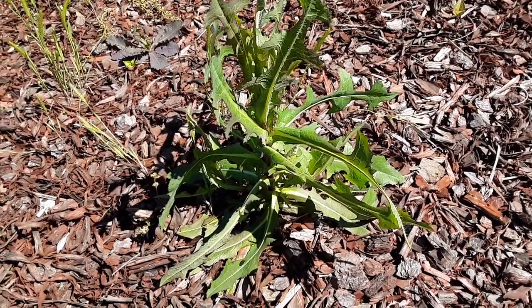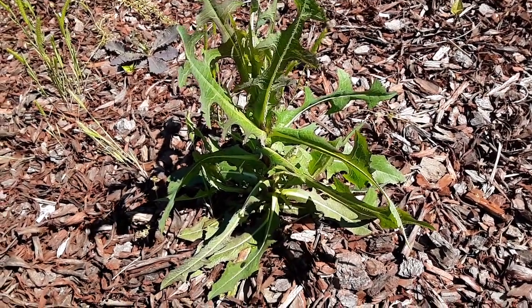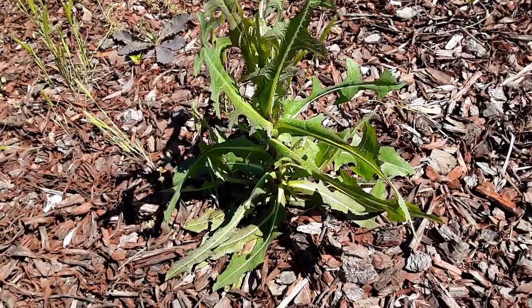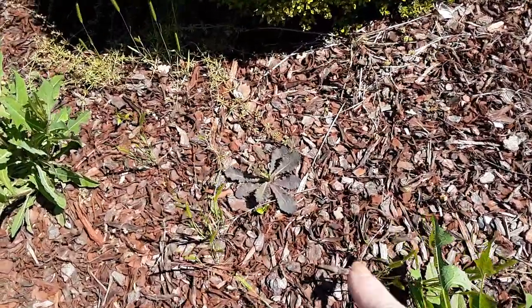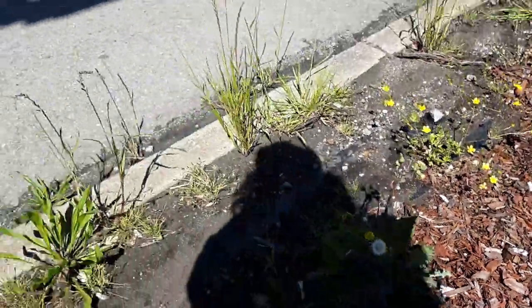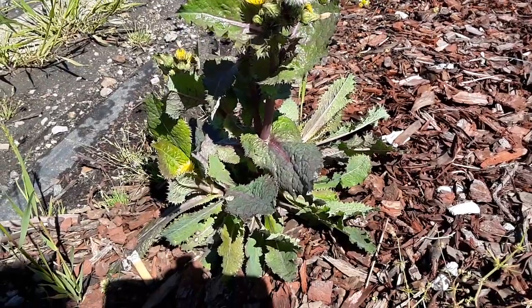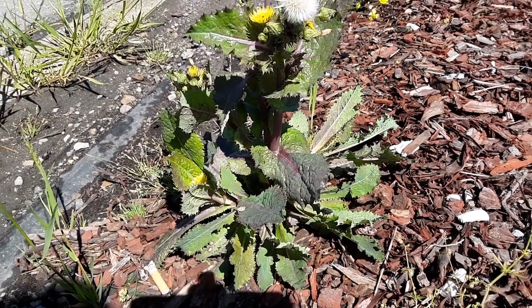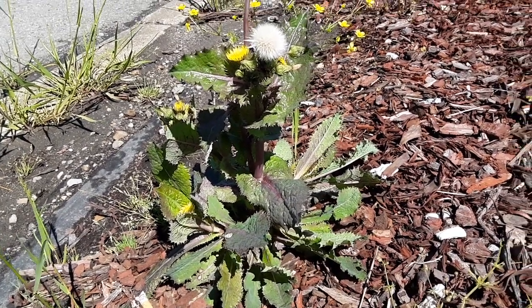While we're here, I want to bring up another plant that people are sending me messages to ID because they think it's a prickly lettuce — it grows very near it. I'm going to show you how close they grow together. There's one starting now, but here it is right here.